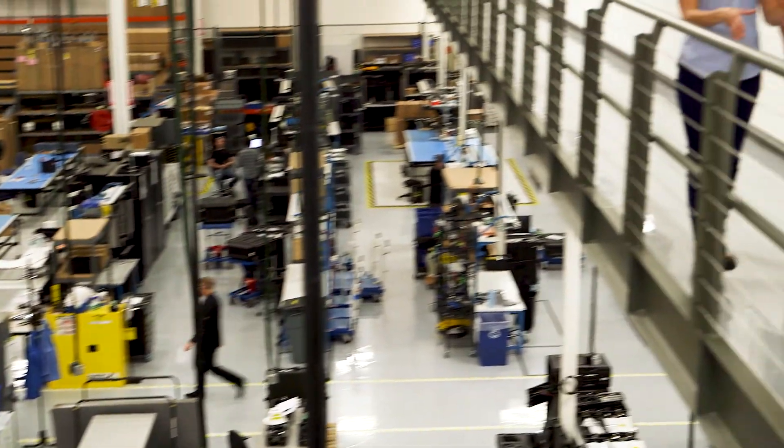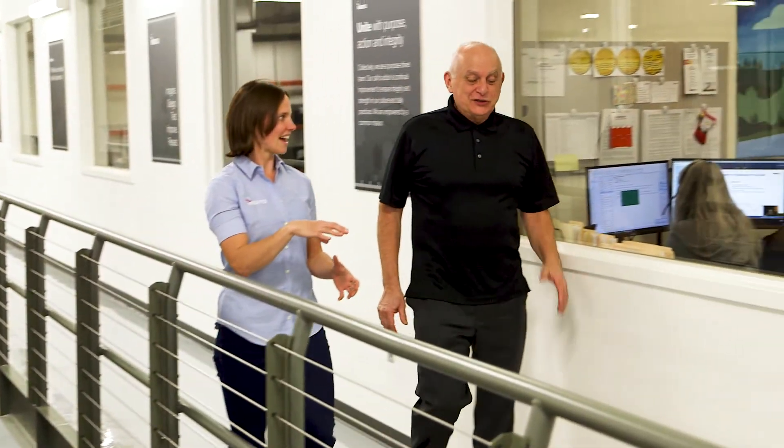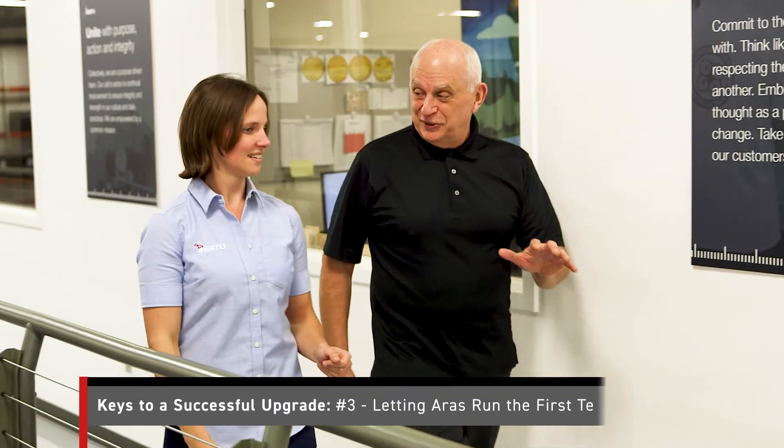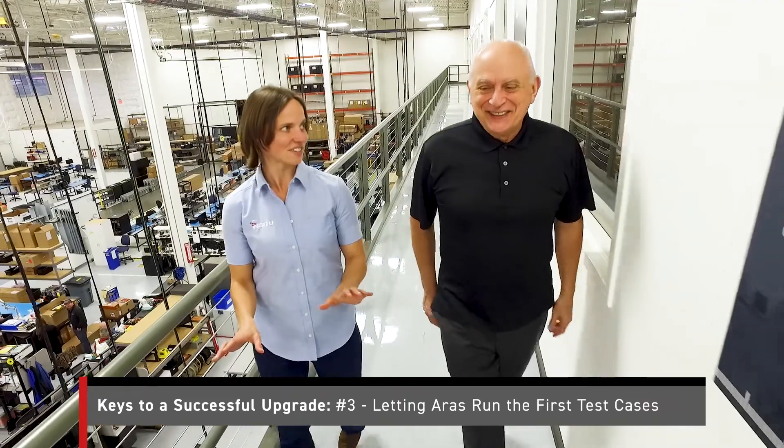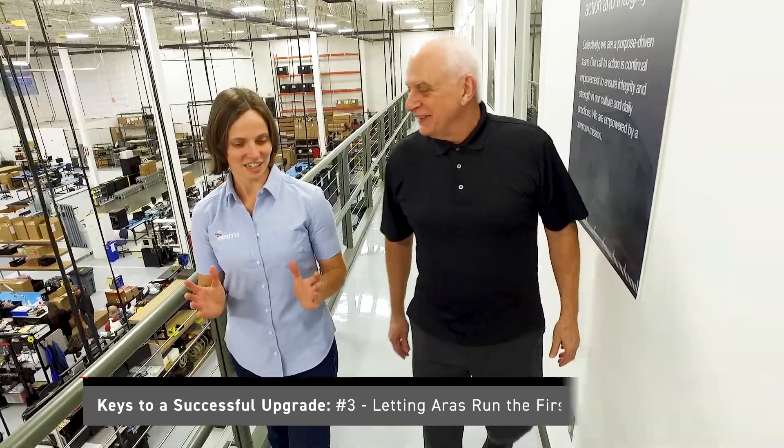The biggest difference with the Eris upgrade team is that we really provided them with a copy of our production environment and our database and said, here's our content — can you please upgrade this to the latest service pack? And then to have that come back from the Eris team for us to test, but not have to be involved in actually performing the upgrade, was the biggest difference.